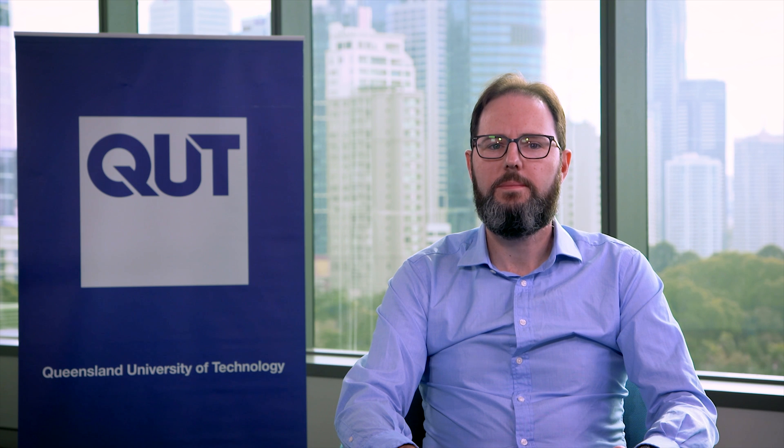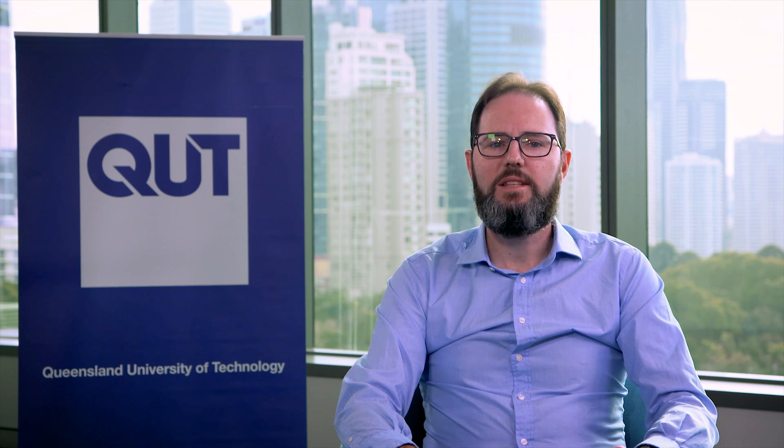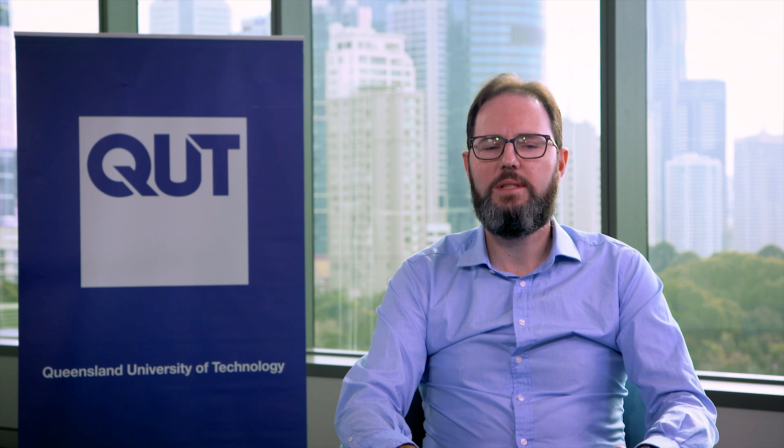There are two ways to study an undergraduate mathematics degree at QUT. The first is as the single Bachelor of Mathematics degree. The second is as a double degree with any of biomedical science, business, engineering, games and interactive environments, information technology and science.